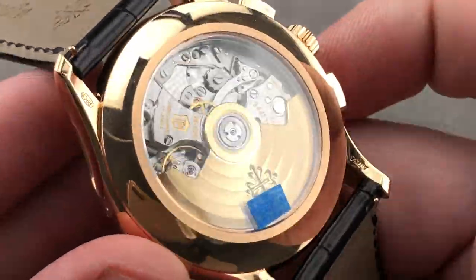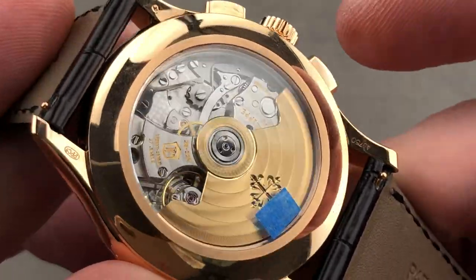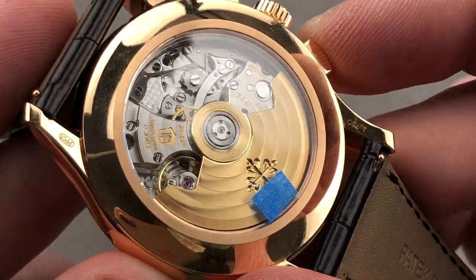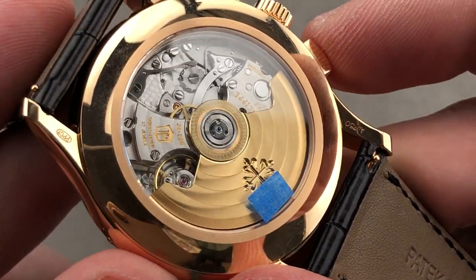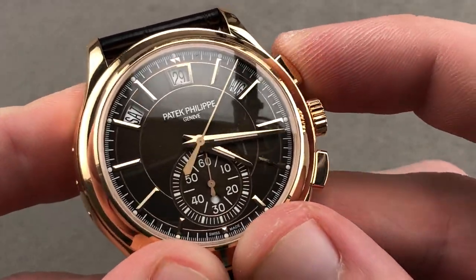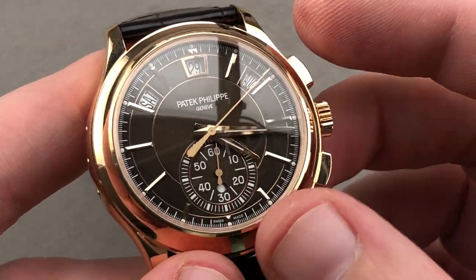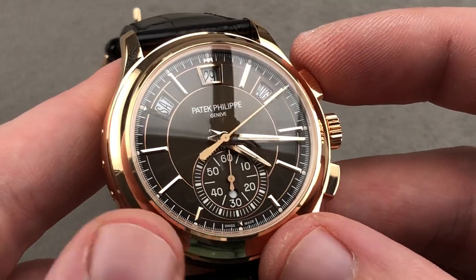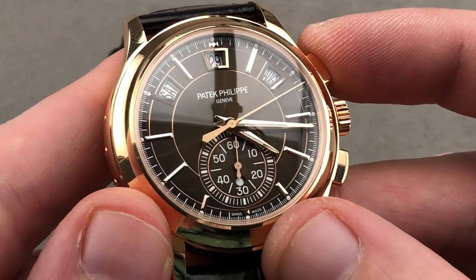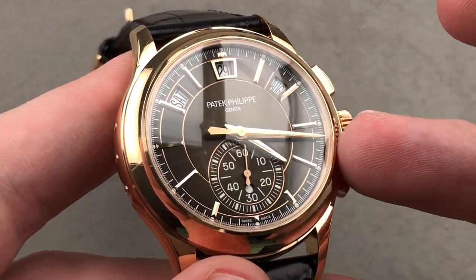It is also a column wheel and vertical clutch chronograph. The column wheel gives it a crisp, sharp, tactile bite — almost like the bolt of a fine rifle — and an audible snap. The vertical clutch system ensures no chronograph seconds jump or stagger when you start it. Additionally, the vertical clutch lets you run the chronograph full-time, so if the chronograph's not running there is no constant seconds display, but you can run it continuously if you want a constant seconds.